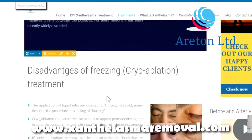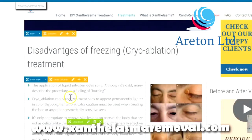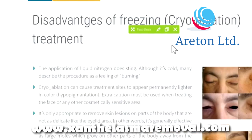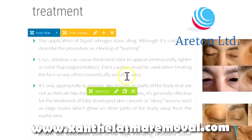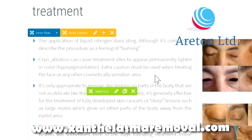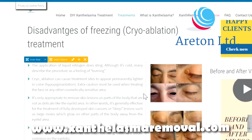Disadvantages of freezing cryoablation treatment. The application of liquid nitrogen does sting — although it is cold, many describe the procedure as a feeling of burning, a burning sensation. Cryoablation can cause treatment sites to appear permanently lighter in colour, which is known as hypopigmentation. Extra caution must be used when treating the face and any other cosmetically sensitive area.